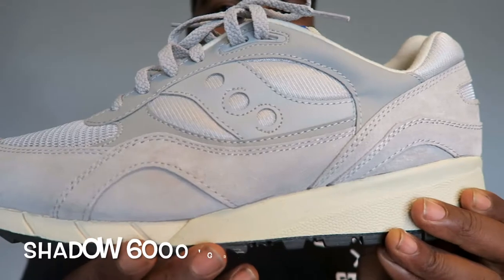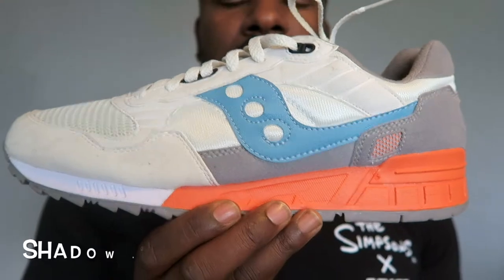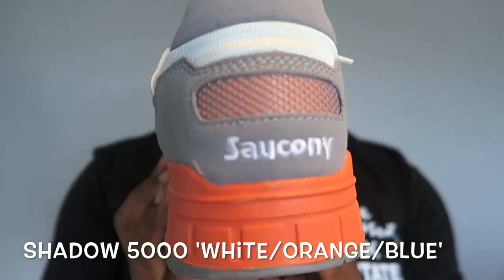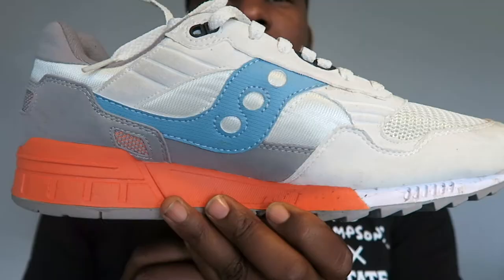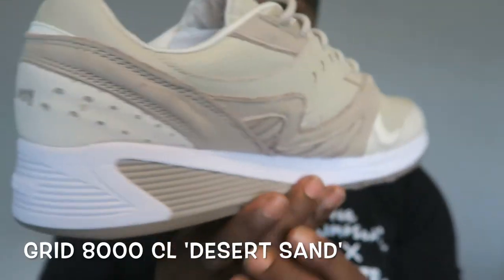Got a pair of random grey Shadow 6000s — very clean shoe, eBay job, very cheap, love it. Next up is a pair of Shadow 5000s, another GR colorway, got these a while ago super cheap and very calm. This pair right here was a bit of a sleeper — it was a GR release from Saucony called the Desert Sand, very dope. And this one right here is the Grid 8000 model, very nice, super comfortable in a crazy colorway.